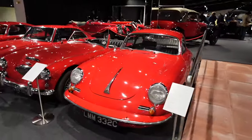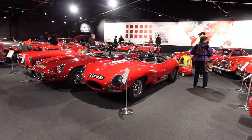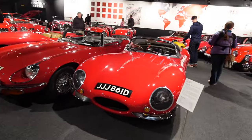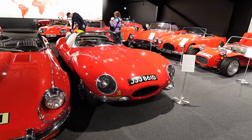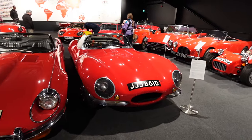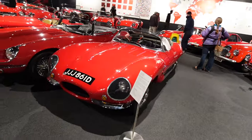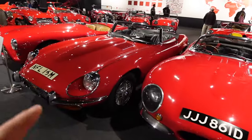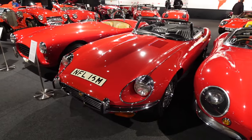In 1966 this was a Jaguar D-type, which they turned into the XKSS. Once they were done with racing, they made a road-going version — they took the old race cars and converted them into road cars. But this is a replica. That looks so cool in red. And then you've got this lovely E-type Jag — red definitely suits sports cars of this era.